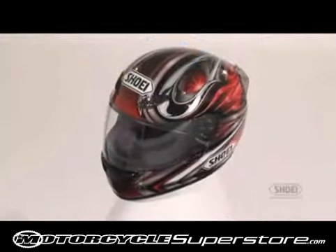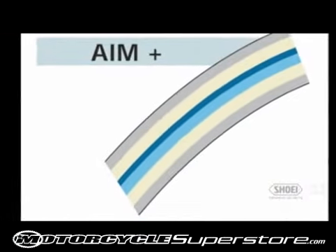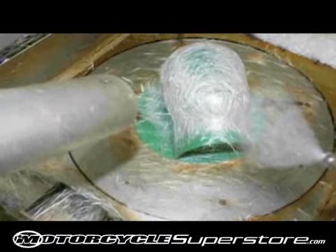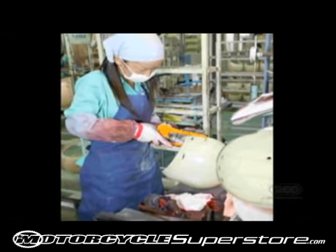The RF-1000 shell is constructed of Shoei's proprietary AIM Plus — advanced integrated matrix plus multi-fiber technology — which embeds ultra-strong organic fibers into fiberglass. The result is a lightweight yet strong outer shell that is better able to absorb and disperse the force of an impact.